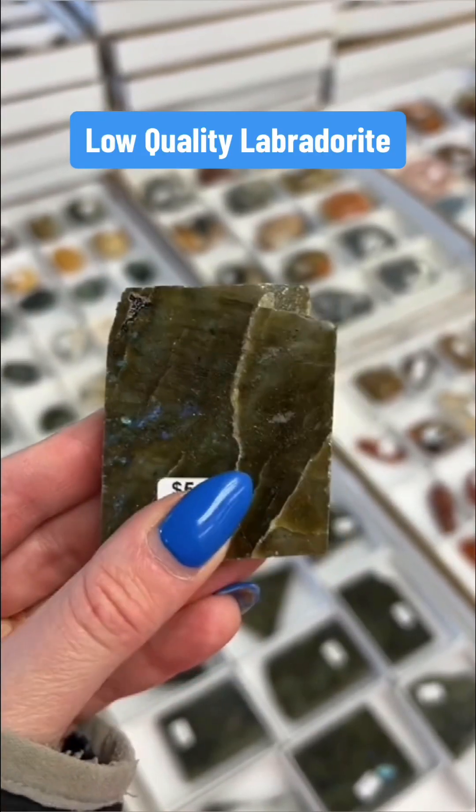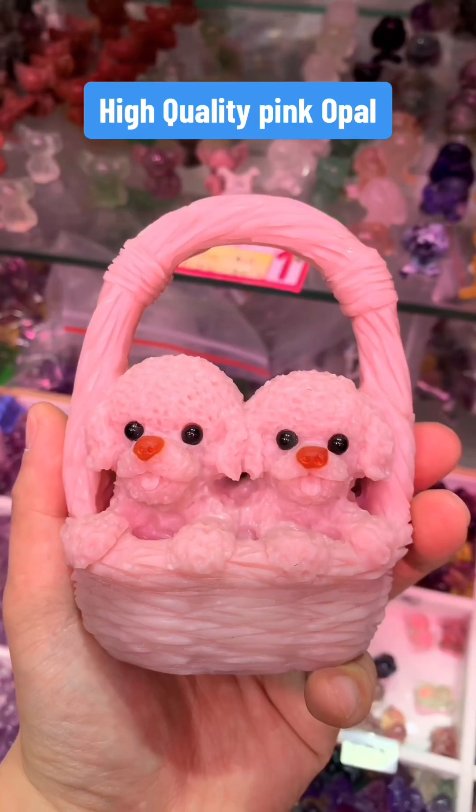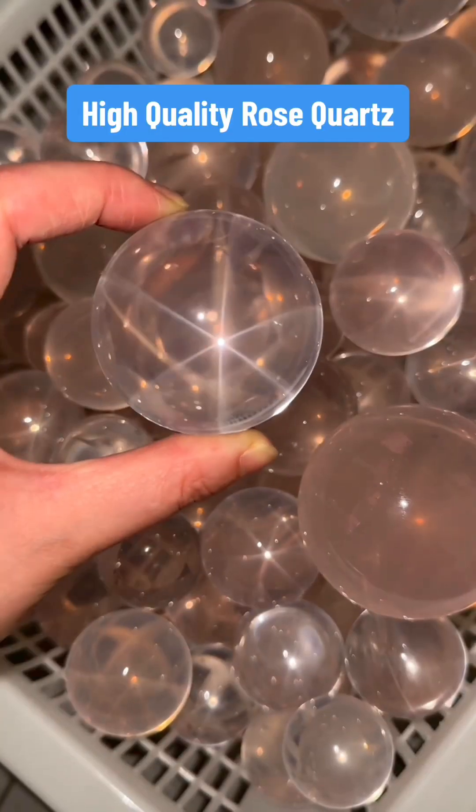This is low-quality labradorite. This is high-quality labradorite. This is low-quality pink opal. This is high-quality pink opal. This is low-quality rose quartz. This is high-quality rose quartz.